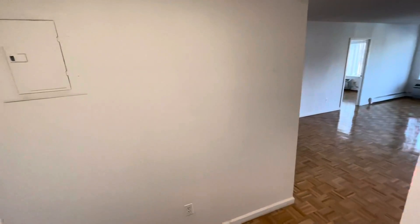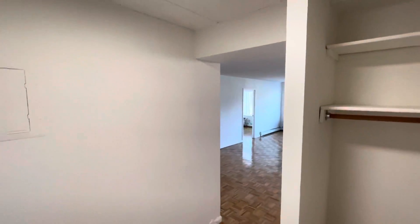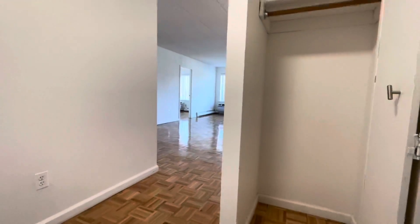All right, folks, thank you for touring our corner unit here, unit 3G in Fresh Meadows. We're excited to show you the unit because it's been recently renovated, and this layout is really nice because the corner layout leaves you with additional square footage and closet space.